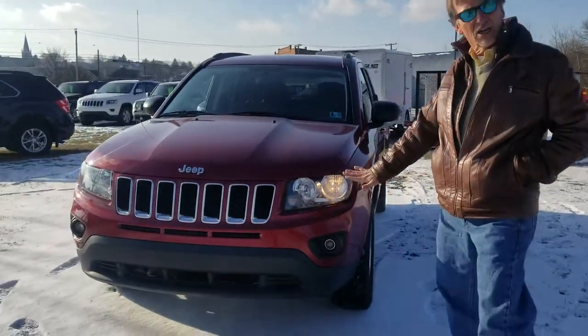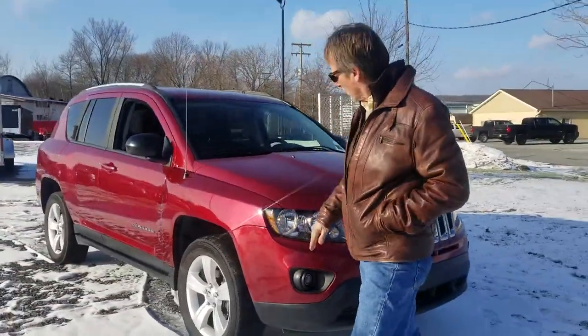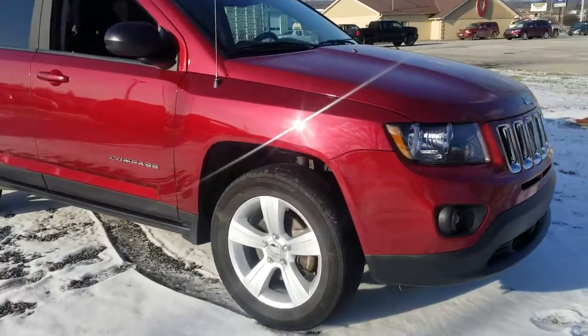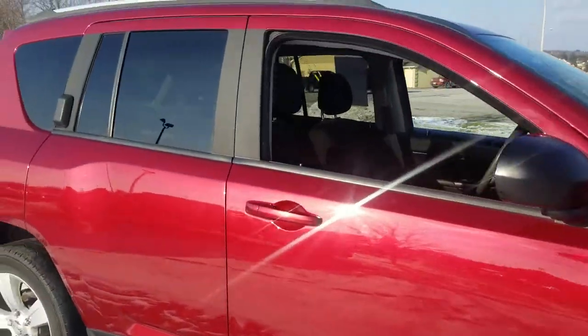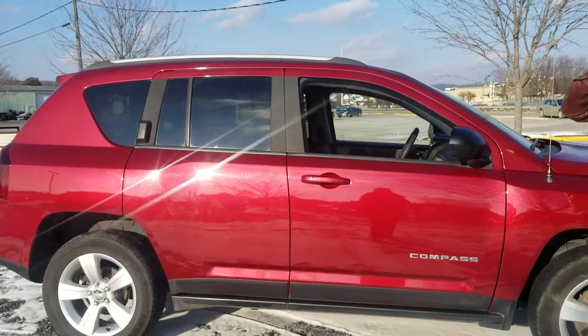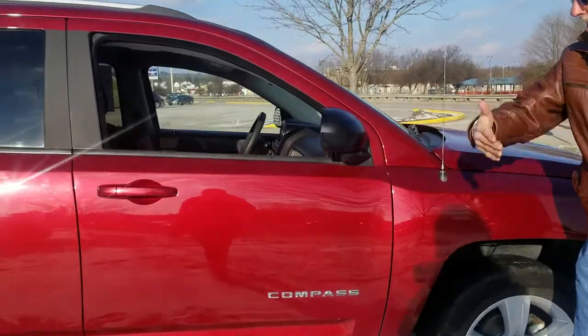Hi, I'm Curt. Check out this Deep Cherry 2016 Jeep Compass Sport 4WD 2.4L. Fully serviced — we have new tires ordered for it, though they're not on it yet. It'll have fresh oil and filter and a fresh state inspection. Hop inside.